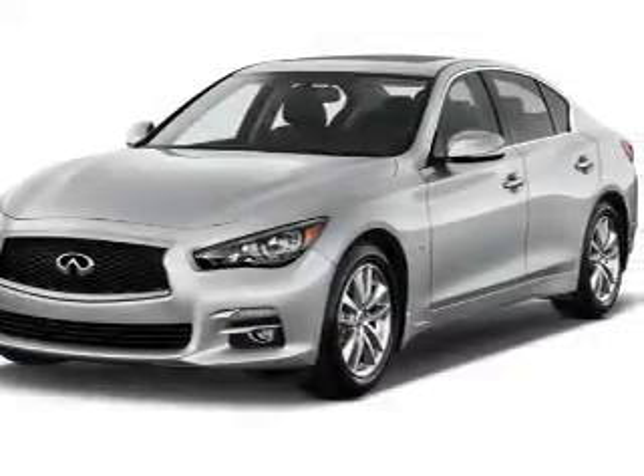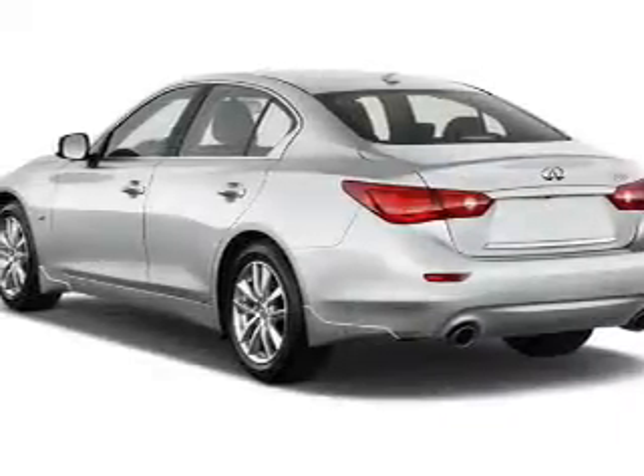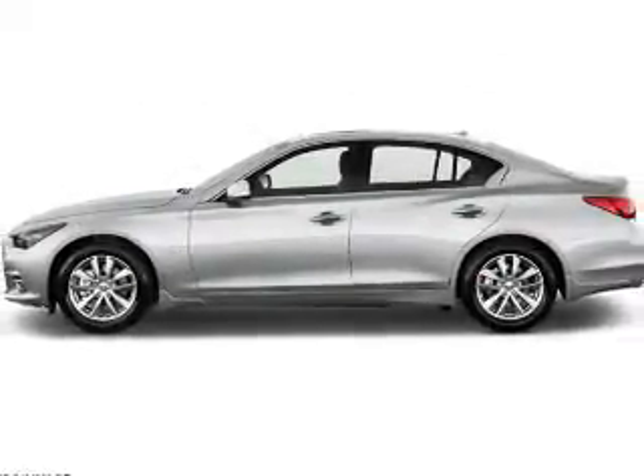Presenting the 2017 Infinity Q50. It's powered by a 3-liter, 6-cylinder engine. Great fuel efficiency saves you money by requiring fewer trips to the gas station.